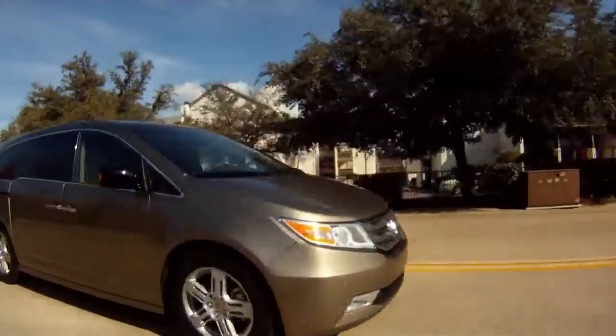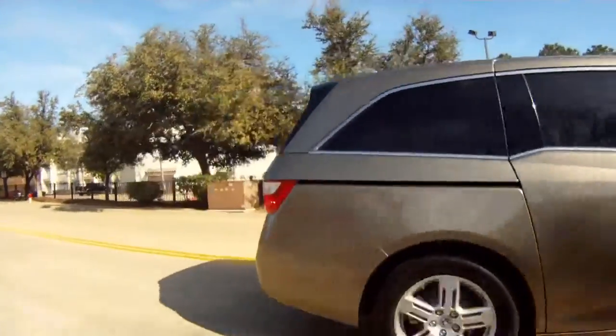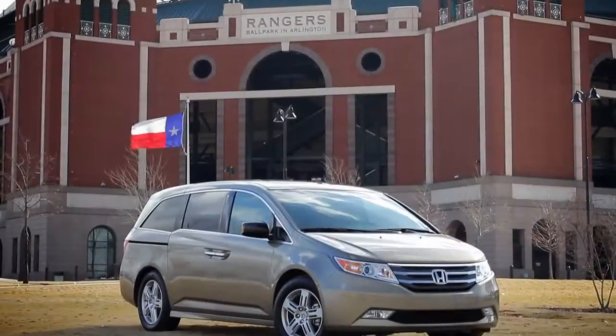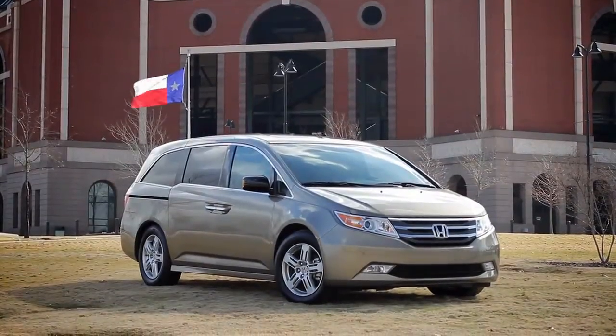I drive a lot of cool cars. Now this isn't one of them, but if you're in the market for a minivan, this is probably the best choice out there. This is the 2012 Honda Odyssey Touring Elite Package.